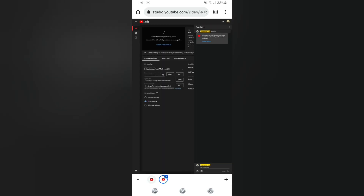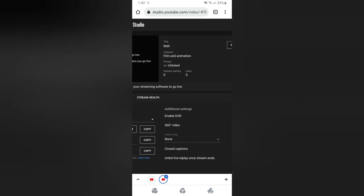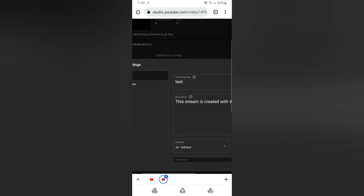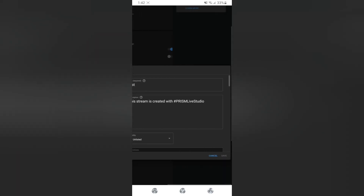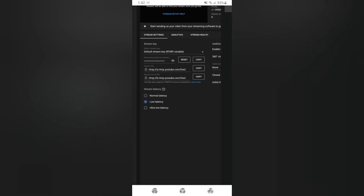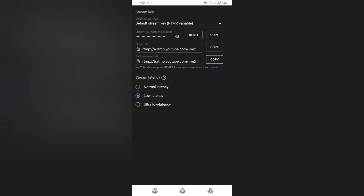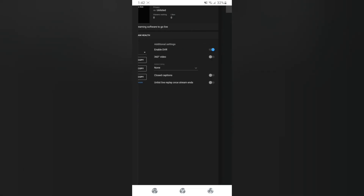This will look very familiar — it's all your streaming options. You have the ability to edit the title, description, thumbnail, and all that. The most important information here is the streaming address and the stream code. You need to copy those over into the DJI Fly app before you leave this screen.